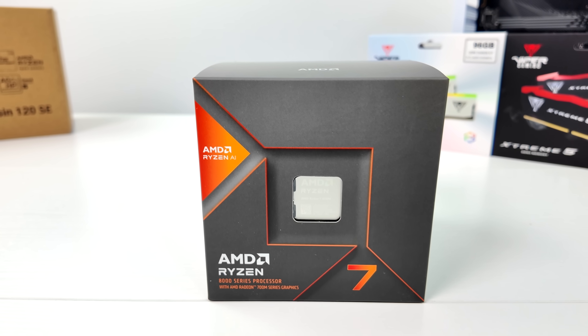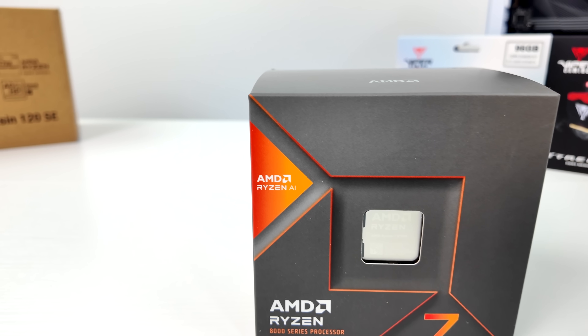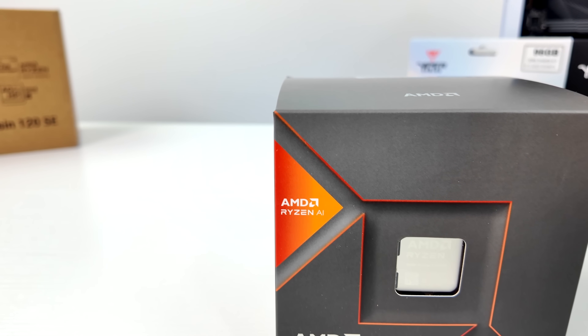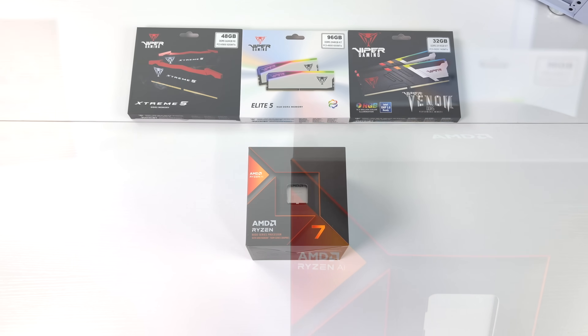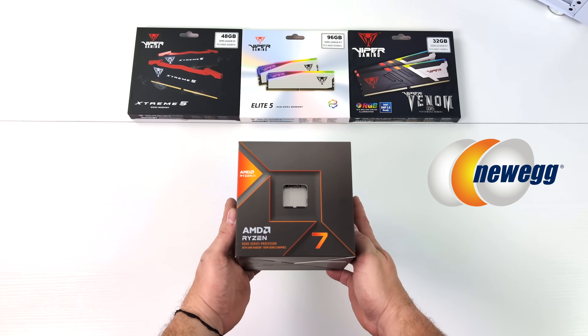We're just going to be using the brand new RDNA 3i GPU they have here, and I've been doing some testing over the past few days — this thing is putting down some amazing performance. So before we get started here, I do want to give Newegg a big shout out for sending this over for review.